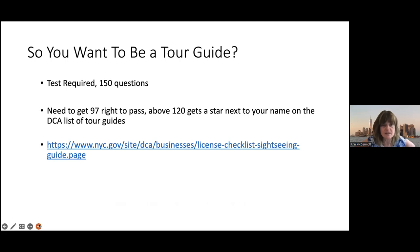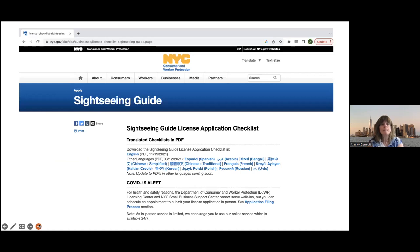So you want to be a tour guide. Well, there's a test, and the test has 150 questions — basic New York knowledge. In order to pass, you need to get 97 right. If you get above 120, you get a star next to your name on the published list. The test is multiple choice, not fill in the blank. You download the checklist from the DCA website.